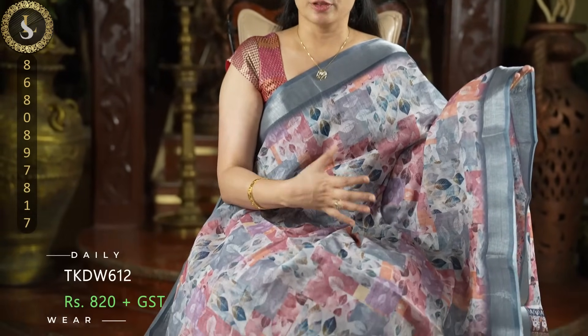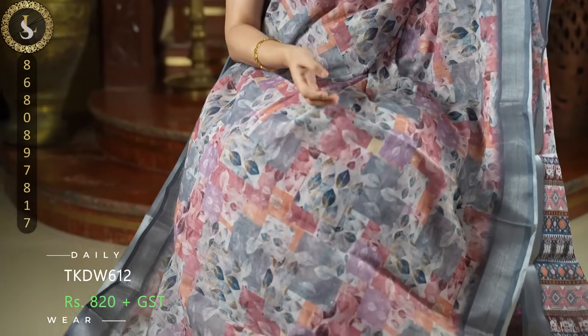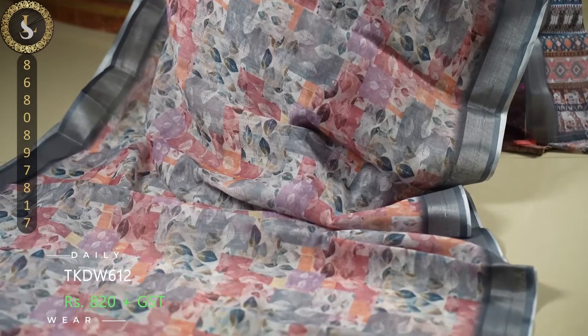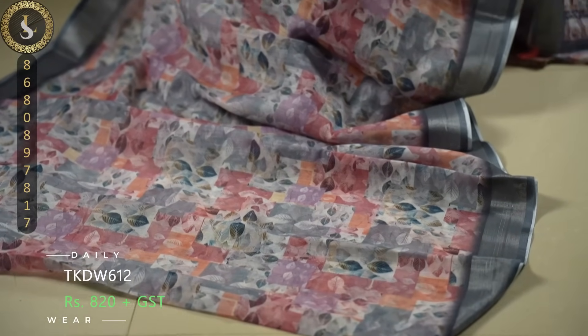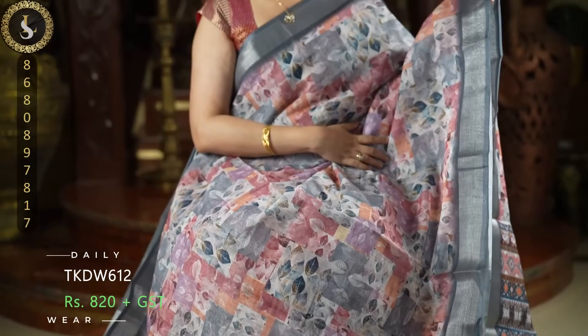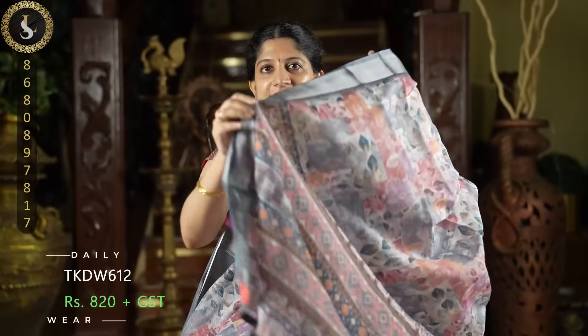Next one is a gorgeous sari. In the sari we have collage style beautiful prints in lovely pastel colors — grey, coral, peach, and lavender — different colors in a leaf prints collage style. It has teal grey borders. Such an elegant sari. This is the pallu and the blouse — similar style with smaller prints.